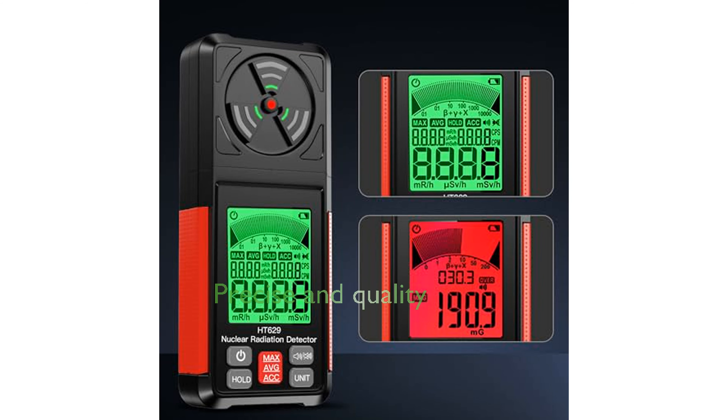Known for its precise measurements and outstanding quality, the Andwing Radiation Detector comes with detailed instructions to guide users in proper usage. Despite its professional-grade features, the device is priced at an affordable $99.99 and has received positive reviews with a score of 4.3 out of 5 from users.